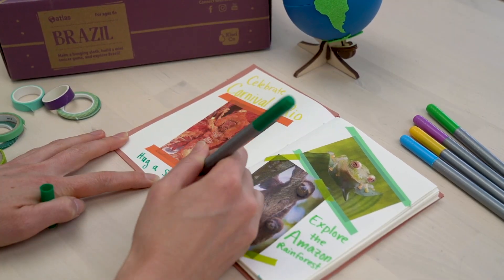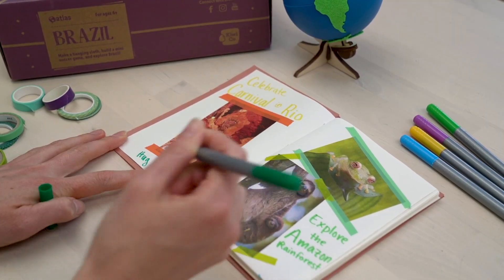I also use my journal to plan out where I'm headed to next, or even just places I want to go. With Atlas Crate, you get to travel the world from your own home, and you can use your travel journal to record your favorite parts of each country.